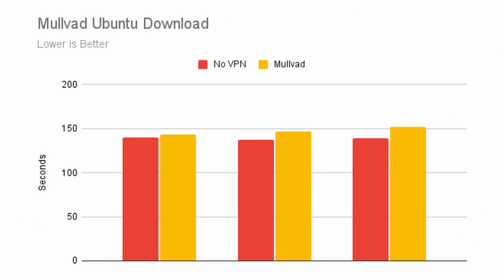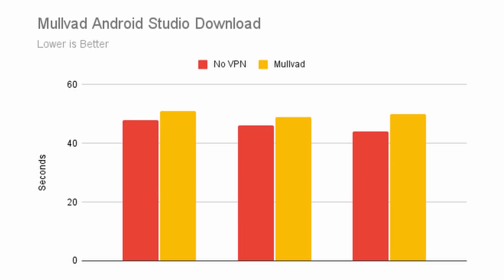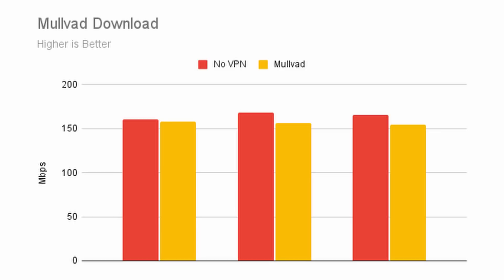Speed, as always, is conducted by myself in my location, so take this with a grain of salt as it may not apply to your situation. Mullvad's speeds were overall fantastic. Synthetic download, upload, and ping were all perfect, and there was some drop-off in the real-world Android Studio and Ubuntu download tests, which led to a final score of 4.5 out of 5 — which is excellent, close to almost not using a VPN at all.